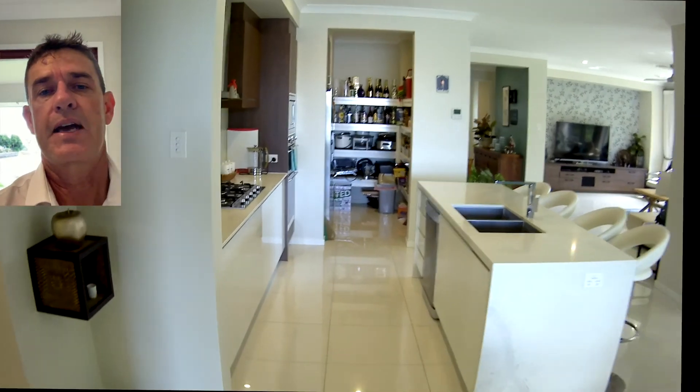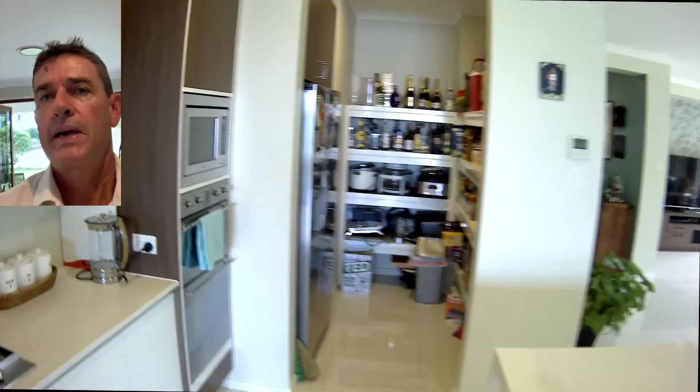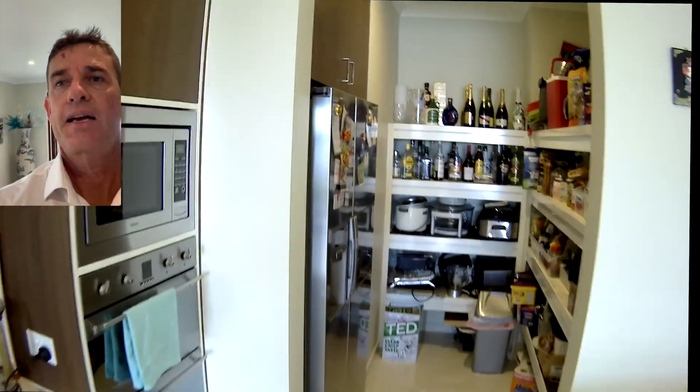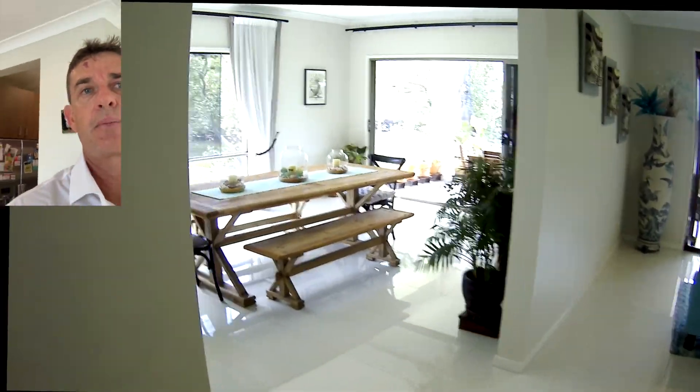Centrally located kitchen there, as you can see, with a big walk-in pantry at the end — the fridge is located in there so it keeps all that messy side of things out of the way, but open plan to the rest of the house. There's another good sized living area here, currently set up as a dining room, but it could easily be another living area.